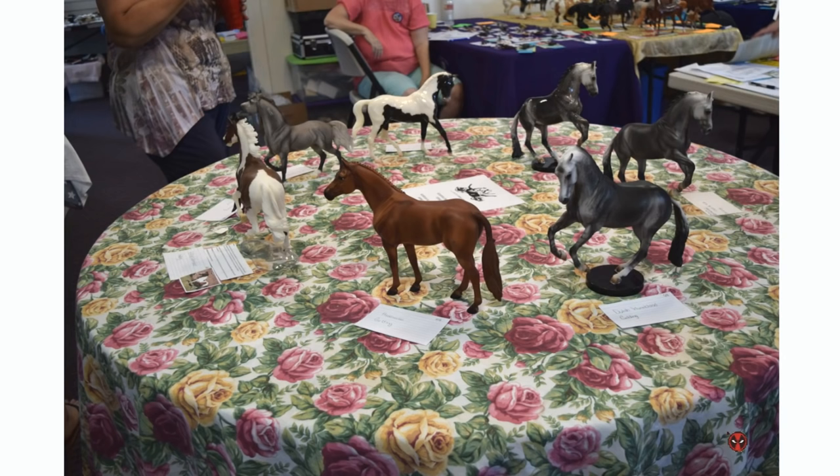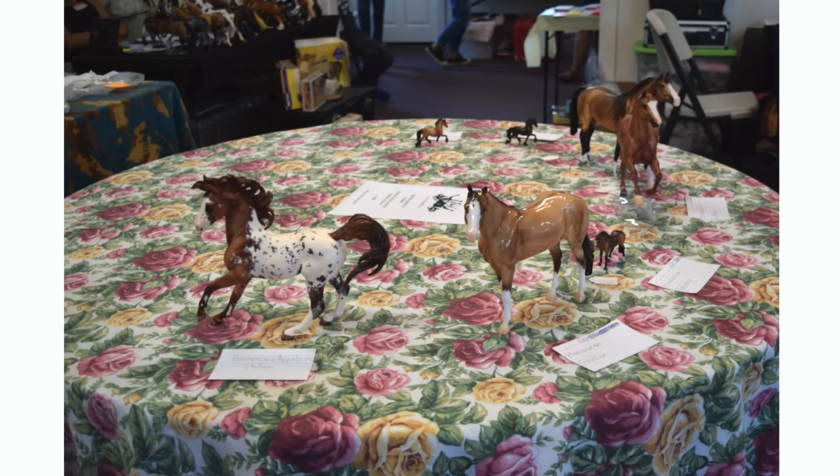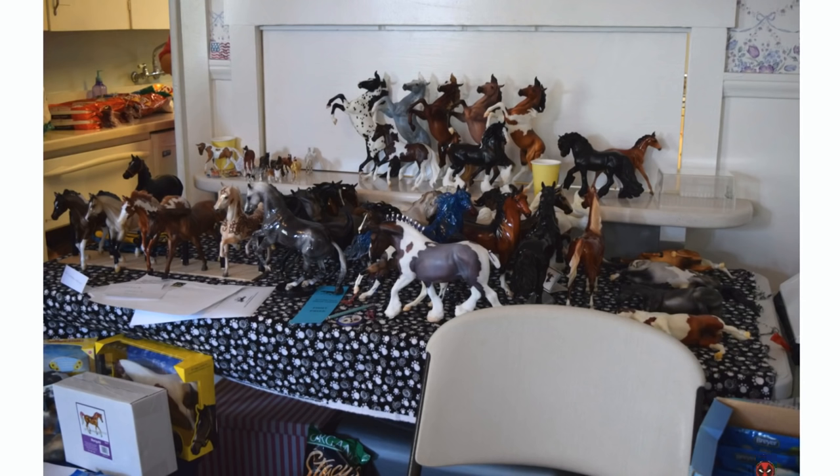Here is the novice division again with some warmbloods. And then here is my Blue Note — I just love this guy to pieces. He is so pretty. I'm really happy he got a first in breed and then a third in collectability. I think I took a lot of pictures of the novice division because my table was pretty close to it. Here's more of the novice division models — these guys had some really pretty models up there. Here's some Peter Stone minis. And then I believe these were some of the novice division tables.